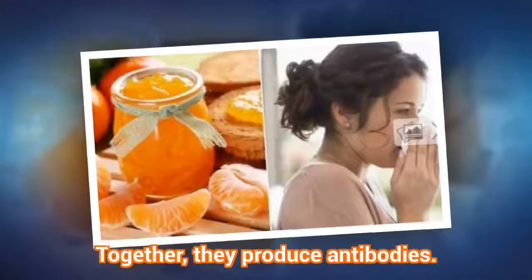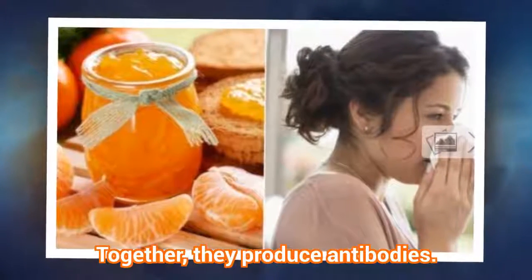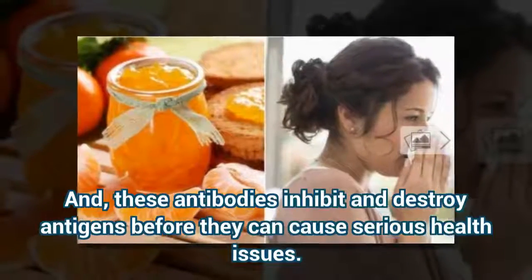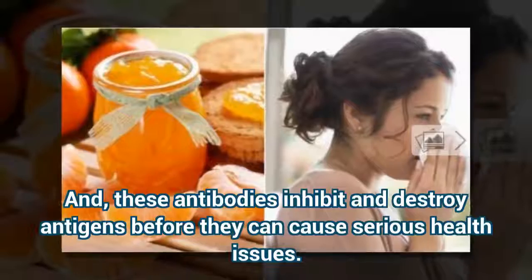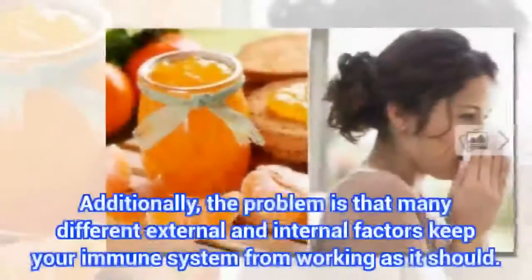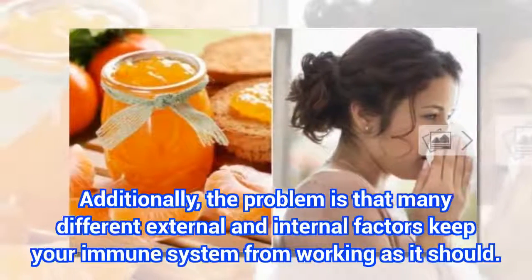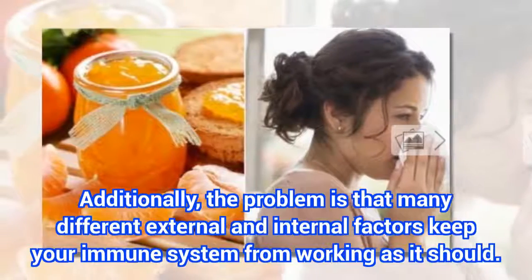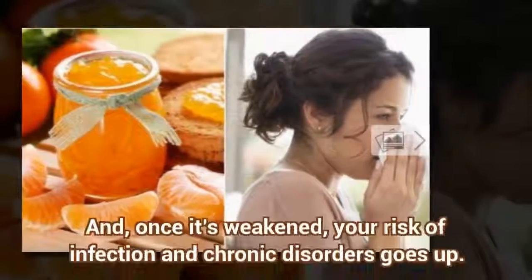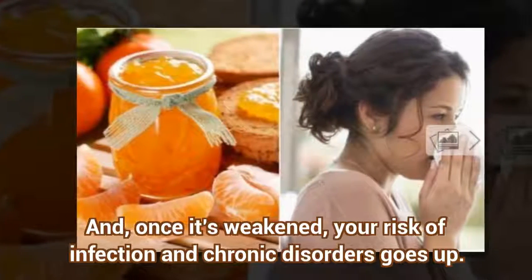Together, they produce antibodies. These antibodies inhibit and destroy antigens before they can cause serious health issues. The problem is that many different external and internal factors keep your immune system from working as it should. And once it's weakened, your risk of infection and chronic disorders goes up.